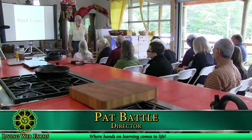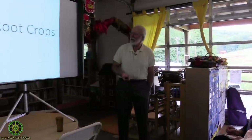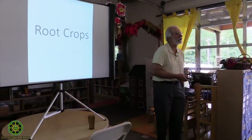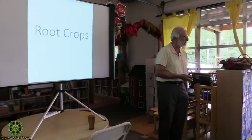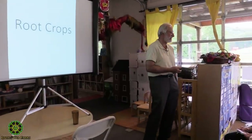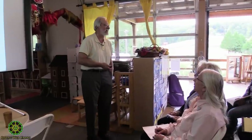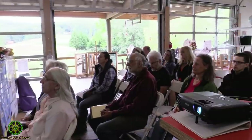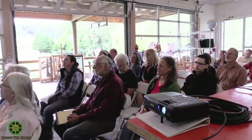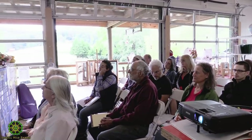Welcome to Living Web Farms. I'm Pat Battle, the director and instructor today. I've been growing root crops for 38 years with varying degrees of success. Every year I have some successes and some failures, but I'll try to share what I know and share a little excitement about some unusual, fun ones that you probably haven't heard of.